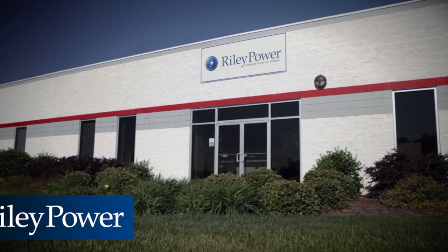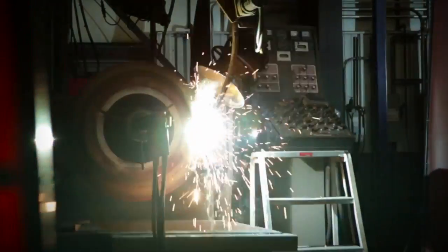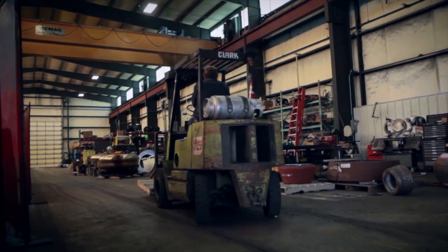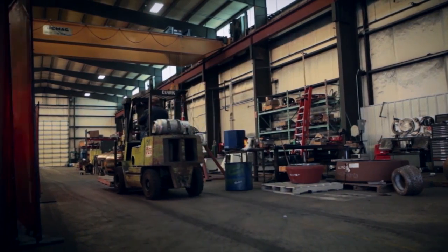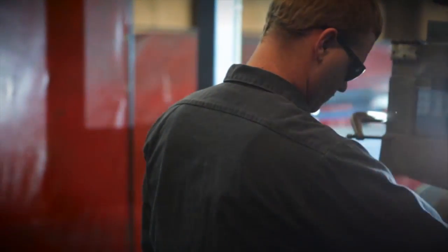This is Riley Power. Experts in boilers for over a century. Backed by the strength of Babcock Power, Riley is an industry leader in the design, manufacture, installation, and retrofitting of steam generators and fuel firing equipment for fossil-fired and waste-fuel-fired power plants.